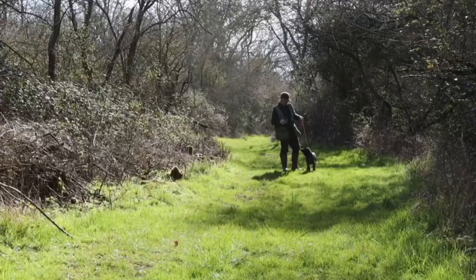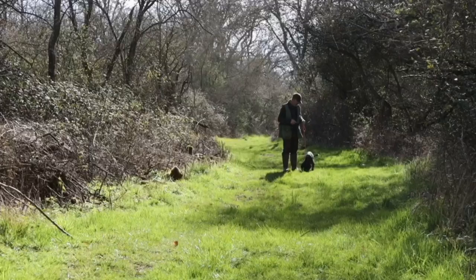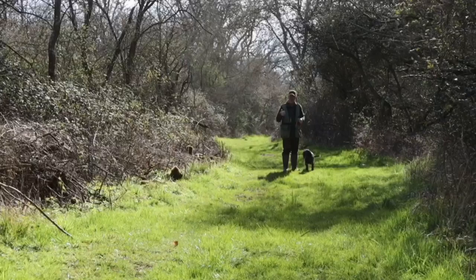Welcome to this next little film in the series Percy's Progress. Well, at long last we've got some decent weather and I'm able to really crack on with his training now. I've been really working on his hunting, which you saw in the previous video, and that's coming on really nicely. But I'm now also starting to do a few little memory retrieves and basically make his retrieving a bit more complicated.